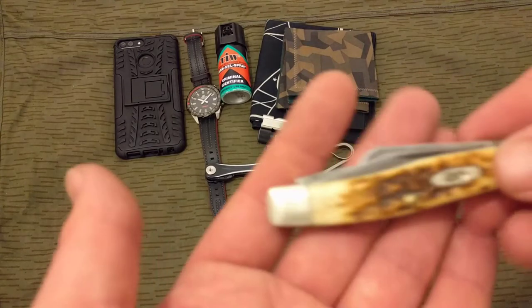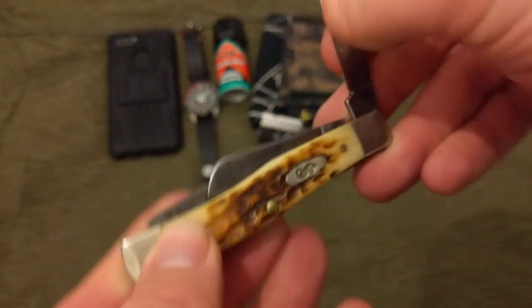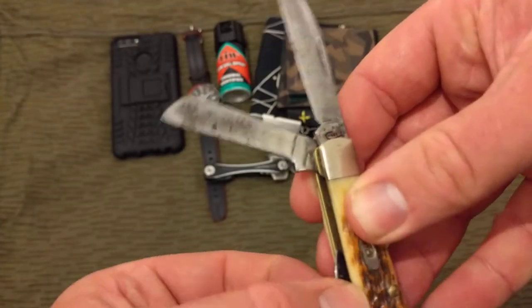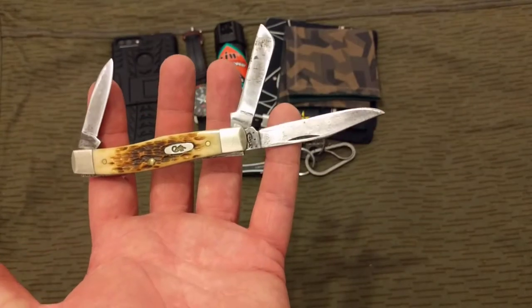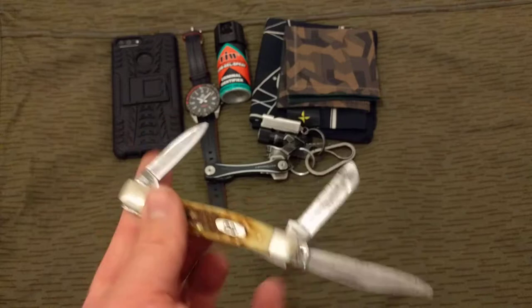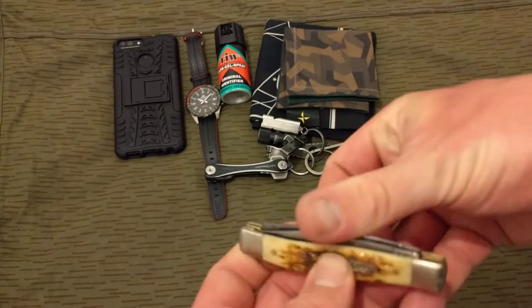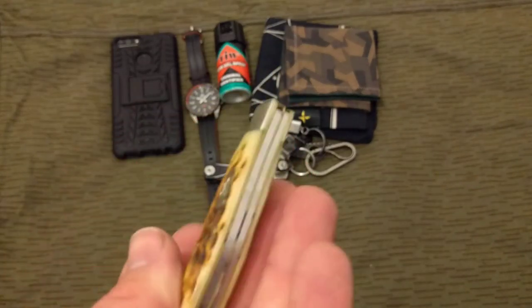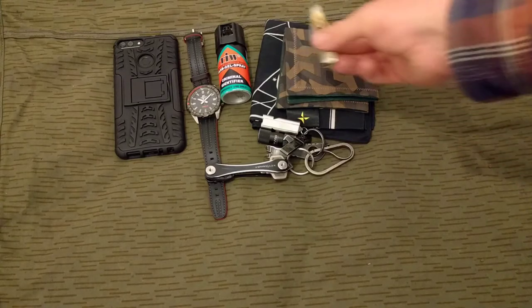For a knife, just for a change, going to go with the Case — it's a Stockman, I think it's the medium Stockman, with the carbon steel blades. Nice knife. I've just noticed there's some rust on the back — nope, that's just some fungus. We'll get that off.